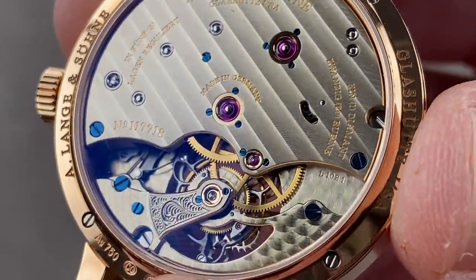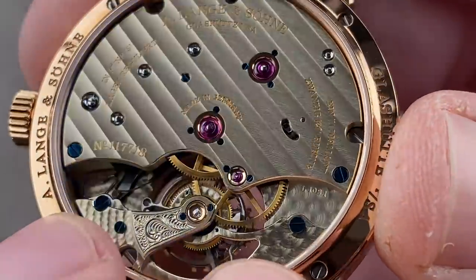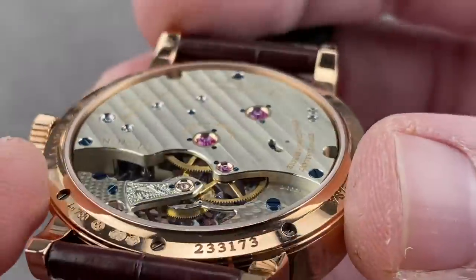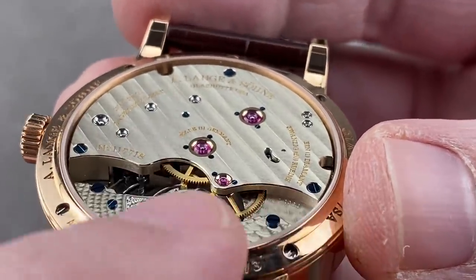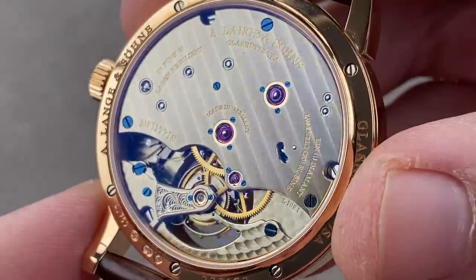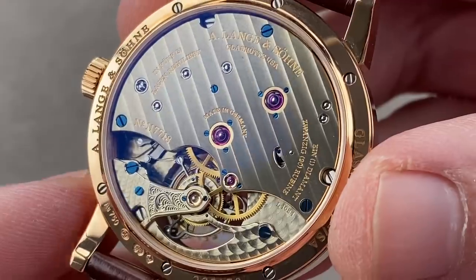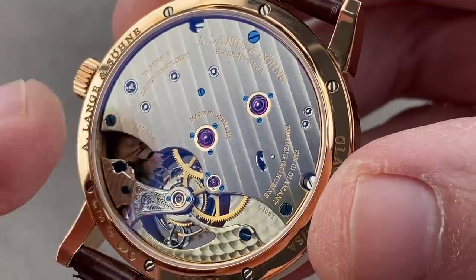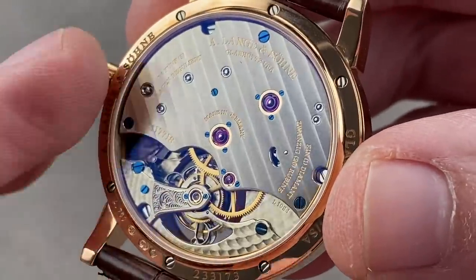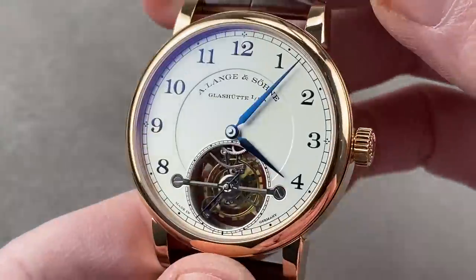Note the use of two different sizes of engine turning, creating a lovely pearlage across the base plate. And though there are not many edges to the bridges here, every single one of them has a mirrored bevel — finishing second to none in the industry. It's a wonderful golden hue because of the nickel copper zinc alloy — the German silver, as it's described — used by Lange. It does not need to be rhodium plated like brass. As a result, you can see the natural golden hue of the copper.